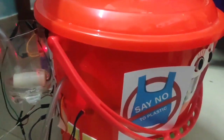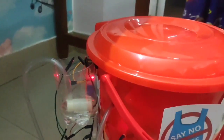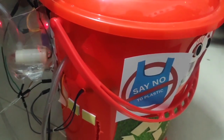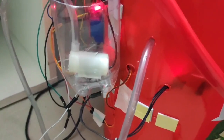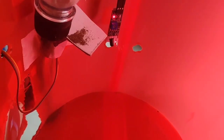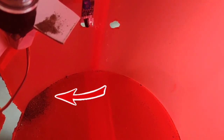Now when the IR proximity sensor detects the object, along with the water pump, the servo motor will also react. When there is a change in the position of the servo, it lets the manure into the dustbin. So now I have disabled the water pump. I will keep my phone inside this to show you the mechanism of the manure. Here, see how the manure starts to fall. The opening will close after 16 seconds.